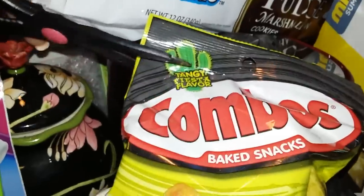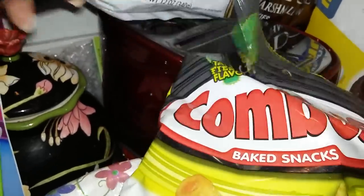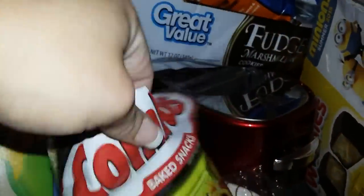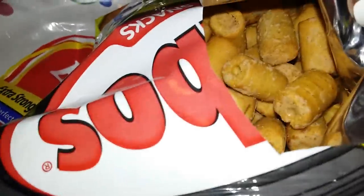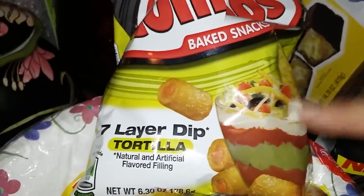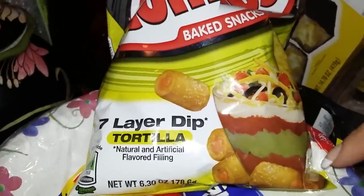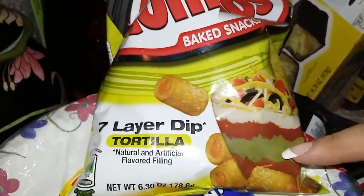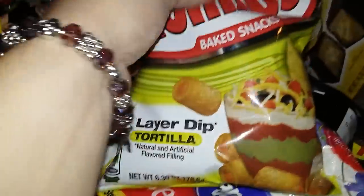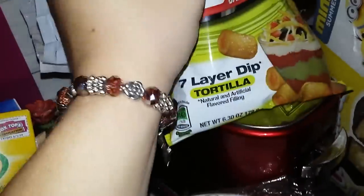Let's try these ones — these have probably been out a little while, I just never picked them up. Let's see how these taste. This is how they look. Mmm, you know what that tastes like? Taco dip. They don't taste too bad. I'm gonna stick with my cheddar cheese combos though.